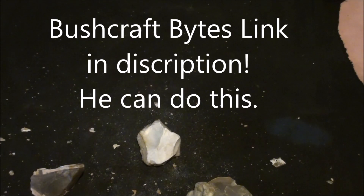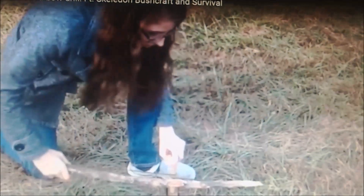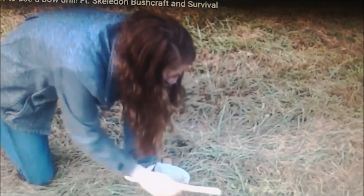I guess I'm trying to tell y'all to get around, get outside, and play with rocks. This is like my new favorite way to start a fire. It's fun. Cigarette lighter is faster. Ferro rods are better than this. But this is fun — it's a whole lot less work than friction fire. Friction fire works you to death.